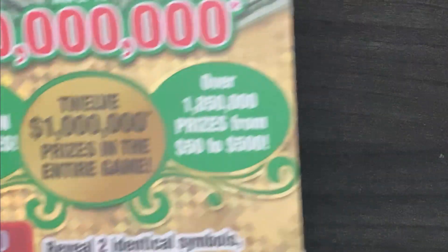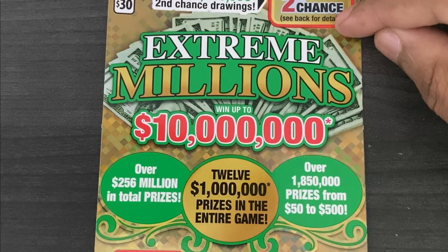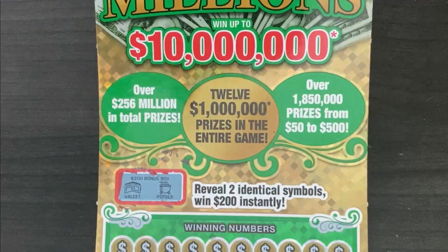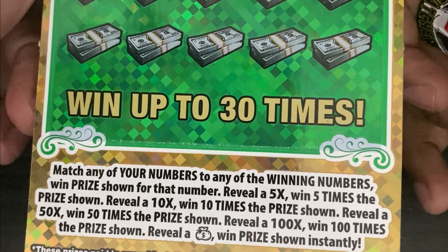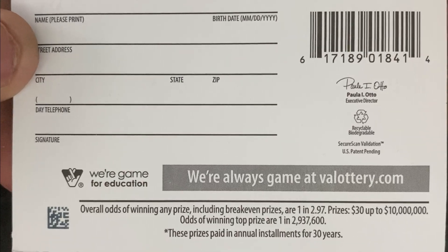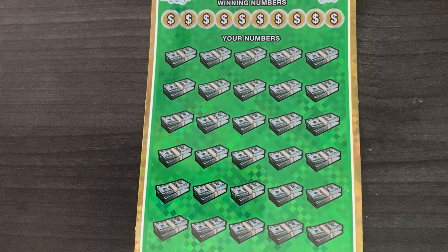Next up, Extreme Millions. One top prize of $10 million remains. Two identical symbols gets $200 — there's a wallet and a pot of gold, so no win there. Thirty spots in the main play area. Instant ways to win: money bag gets the prize for that spot. Multipliers are 5x, 10x, 50x, and 100x. Odds are 1 in 2.97 for break-even, and slightly south of 1 in 3 million for the top prize.